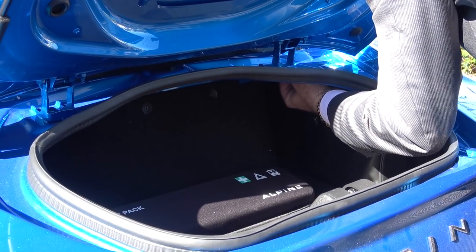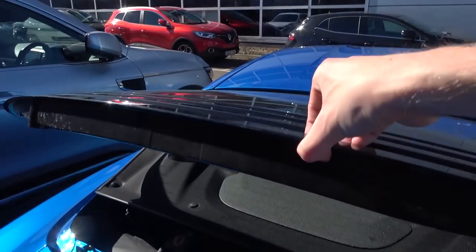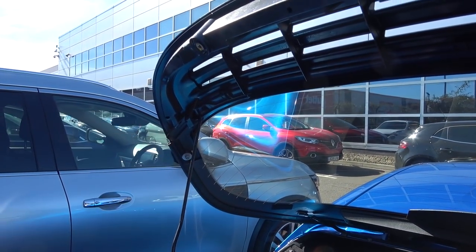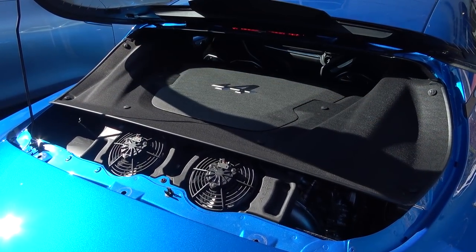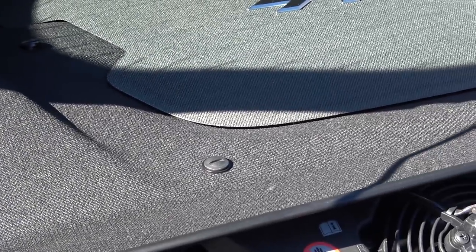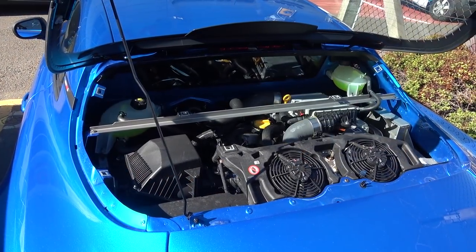Before we can access the engine, we first need to open the boot and unwind several screws. We can then raise the rear glass cover and place it upon a small stand. With this up, we have access to the insignia-emblazoned engine cover. Once again, a few screws need to be removed to lift this panel out. Now finally looking into the engine bay, one of the first things we see is this strut lying across the top for added rigidity.